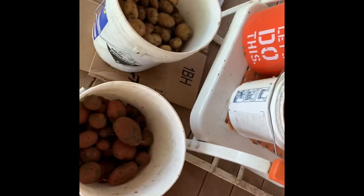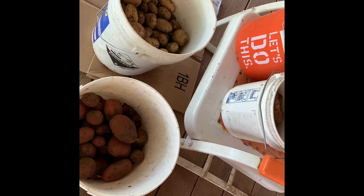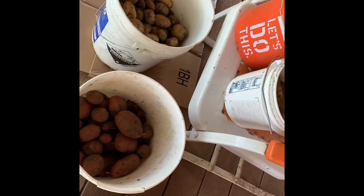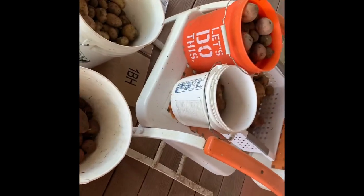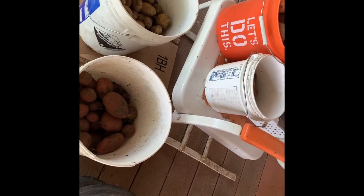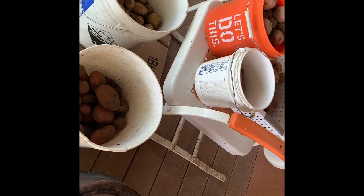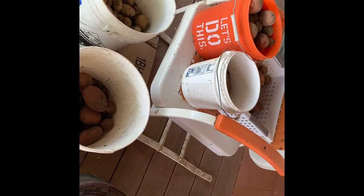I'm going to weigh them, then lay them out to dry — not for very long, just enough to get the mud to dry. I'll bring them in the house to cure where it's cooler. I know you're not supposed to harvest potatoes in the mud, but our soil has two conditions: mud or concrete. Around here it's just easier to dig them up in the mud.